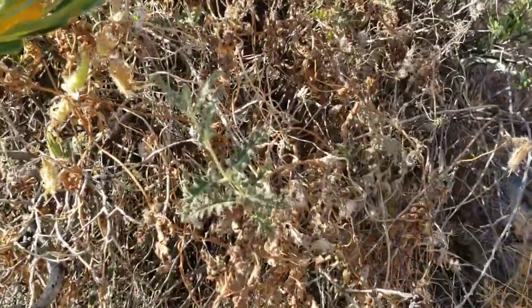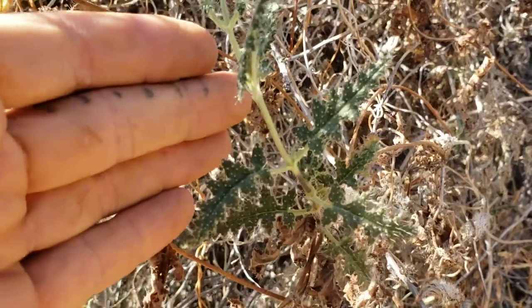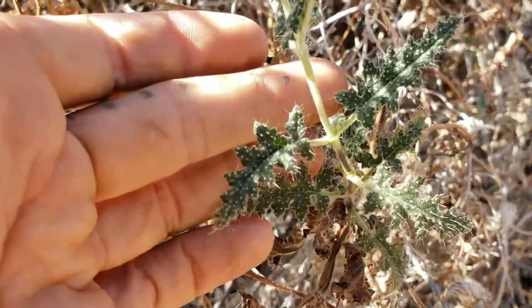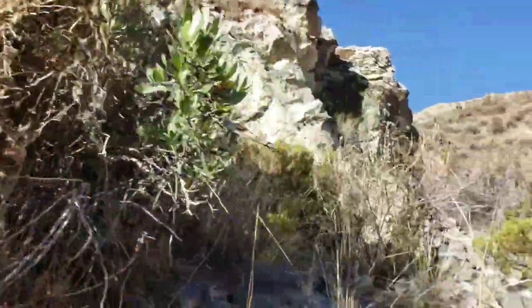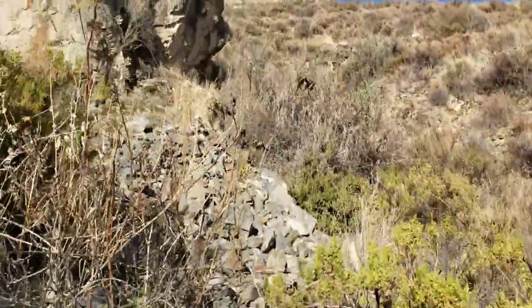You've got Chuquiragua to my left, and this plant with stinging hairs in the family Loasaceae — the blazing star family, the rock nettle family. Here's a species of Loasa; it appears to be a vine. There's one of the little orange flowers up there.